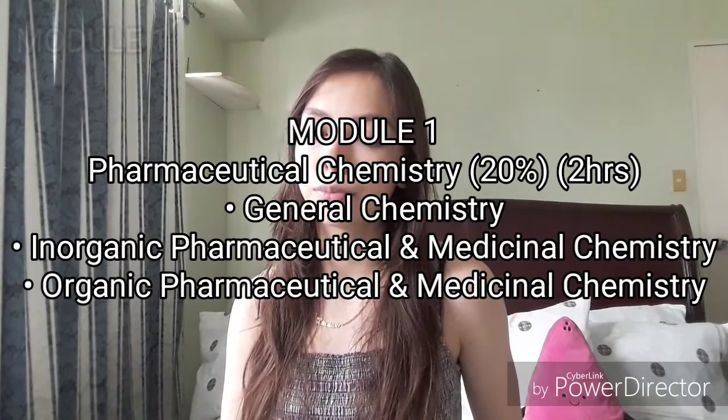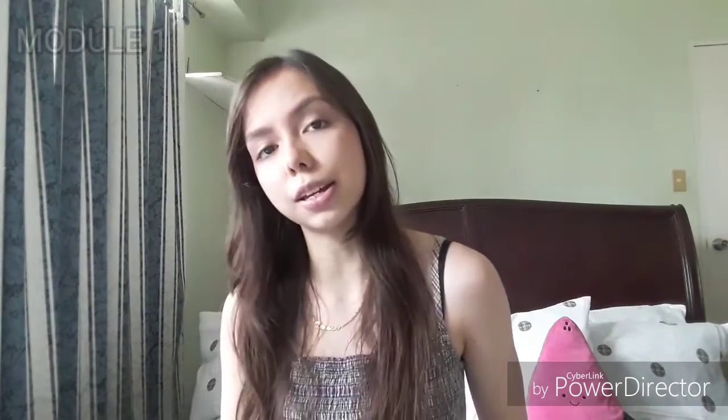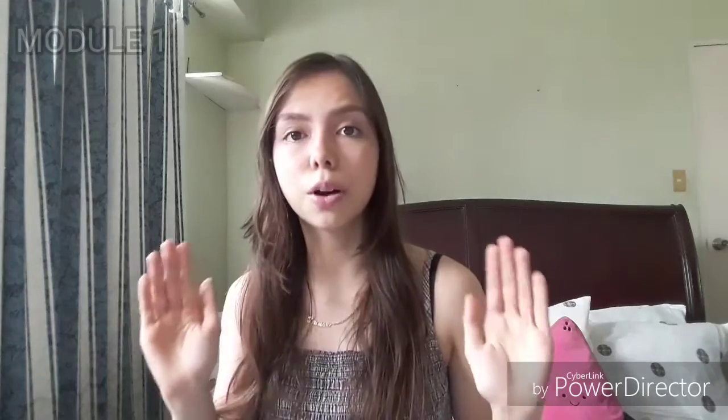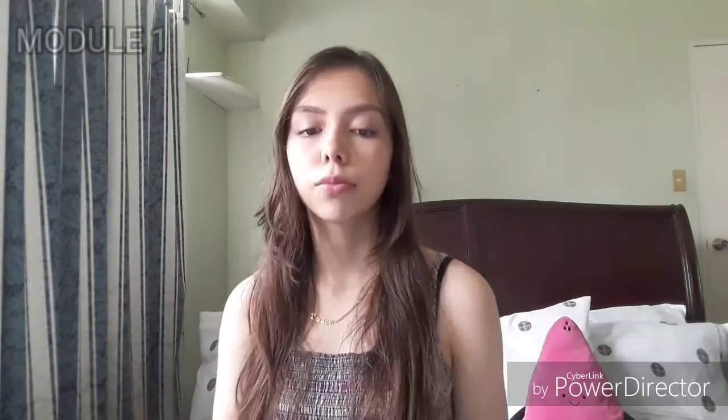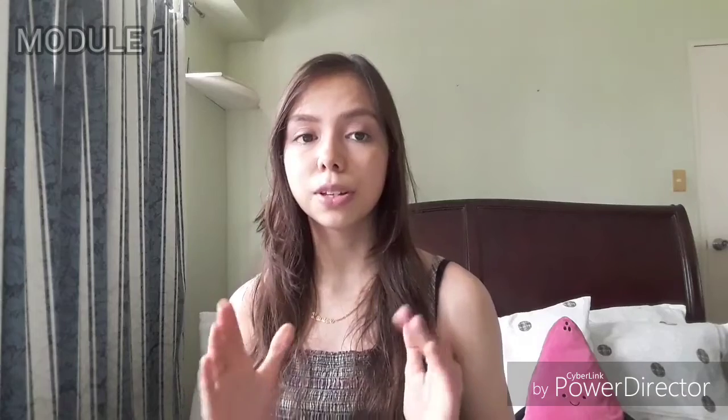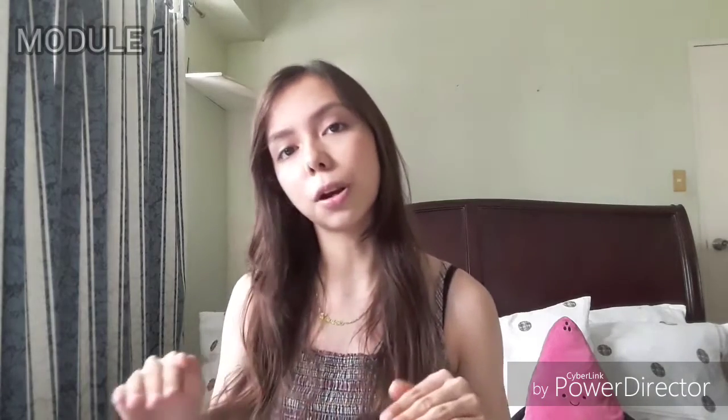Module 1: Pharmaceutical Chemistry. This module is the heaviest weight-wise, but it is also for me the most straightforward. There is not much need for analysis. Let's start off with general chemistry.